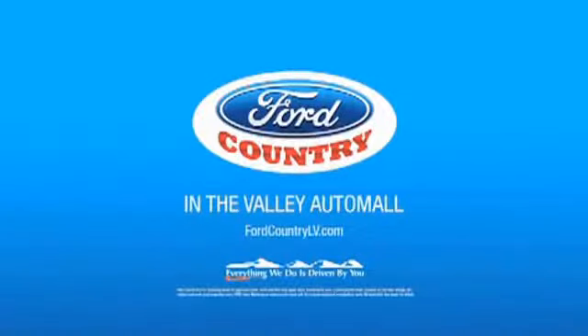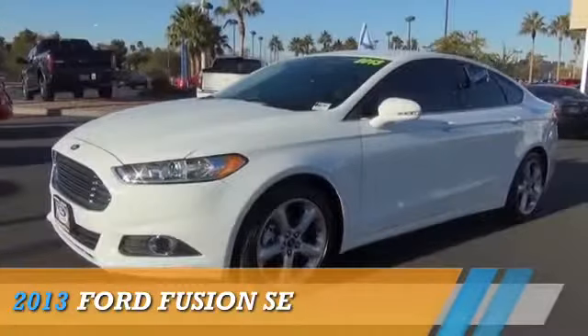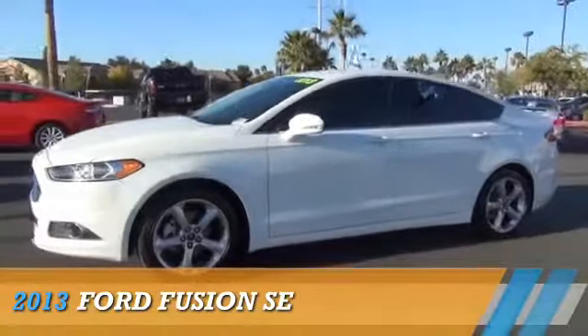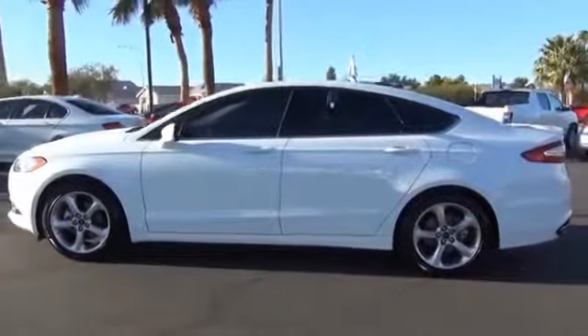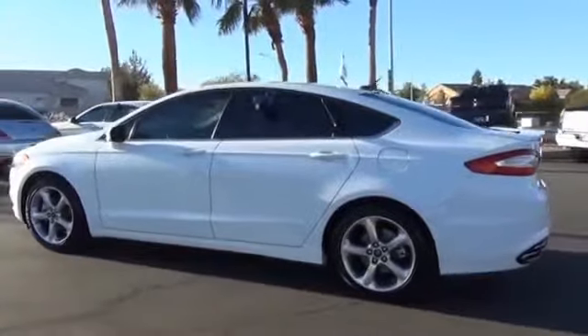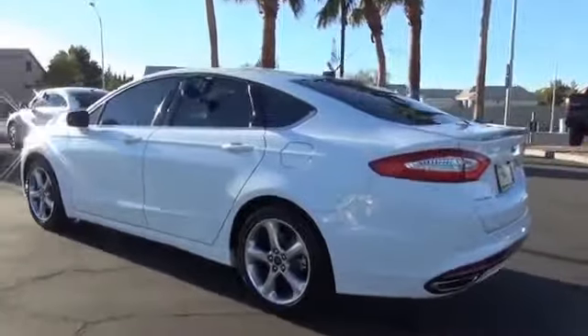Visit Ford Country in the Valley Auto Mall today. Presenting the 2013 Ford Fusion. It's powered by front wheel drive, a 2-liter 4-cylinder engine, and a 6-speed automatic transmission.